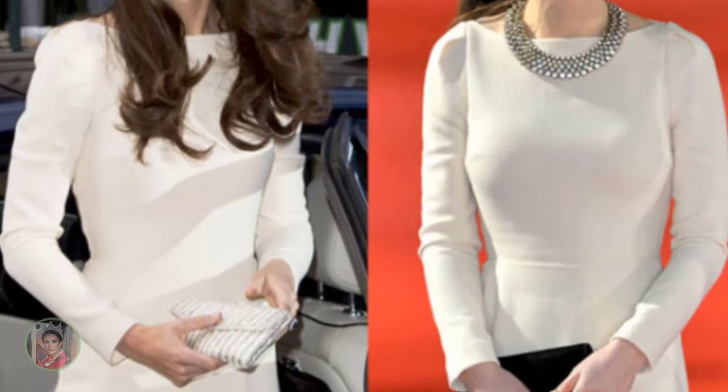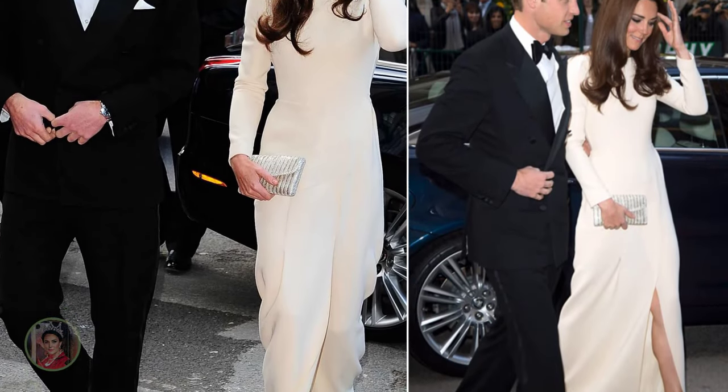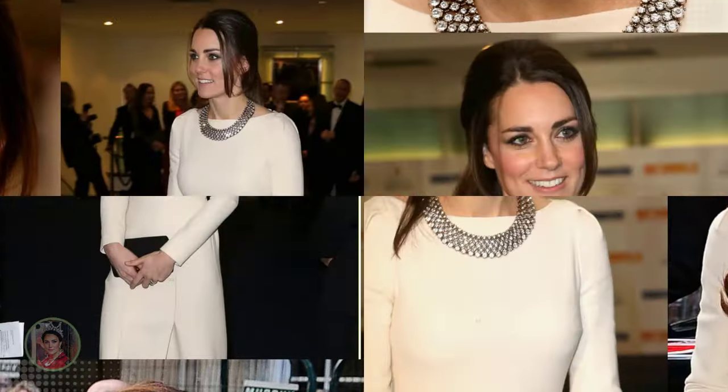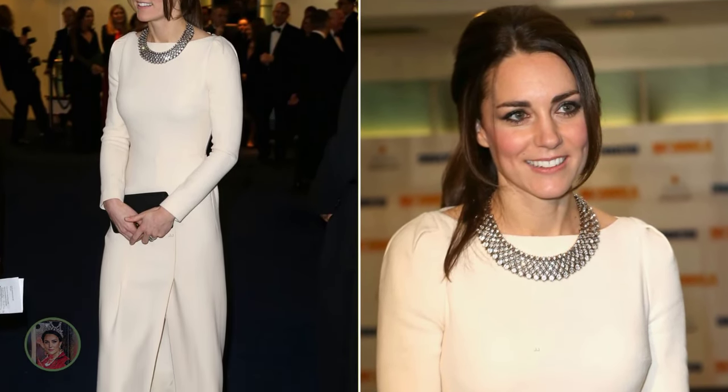As Kate is known to do, she opted for a dress she had previously worn. Just like when she donned the design to a private dinner back in May 2012, this time the new mum flaunted some serious leg thanks to the gown's thigh-high split. She also topped the gown with a $35 Zara Crystal Statement necklace, with simple drop diamond earrings. The real surprise was that she wore her hair back in a low ponytail, quite rare for the princess who usually keeps her hair loose in her signature blowout style.